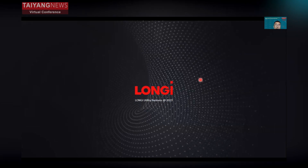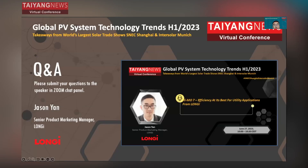In summary, at Longji we are very focused on improving cell efficiency and reducing LCOE of power plants. We insist on improving cell efficiency and module efficiency to deliver high value to our customers.